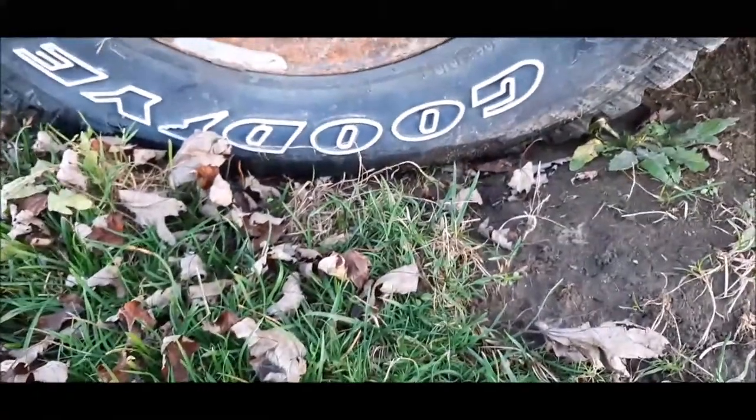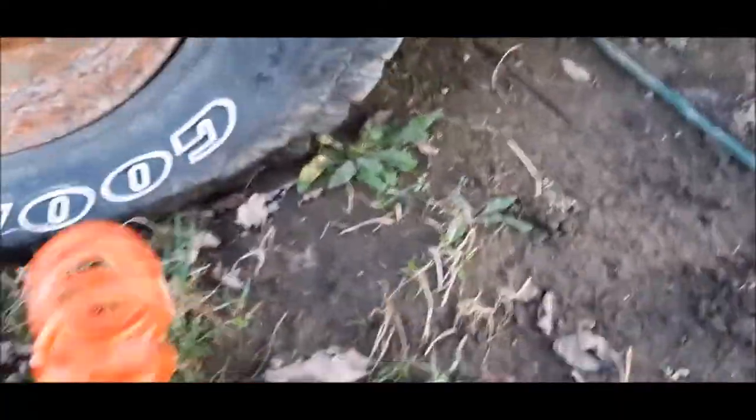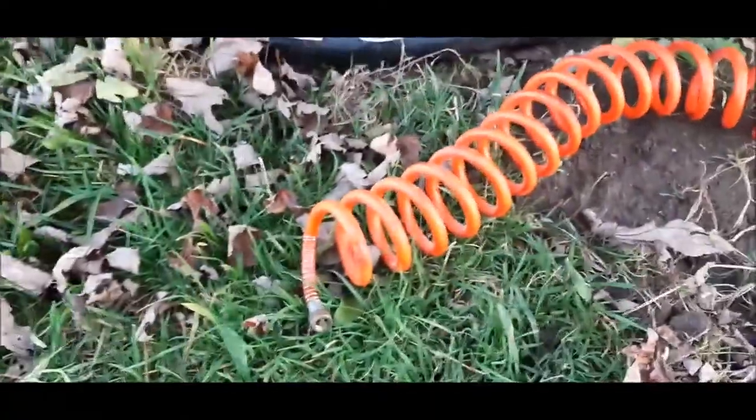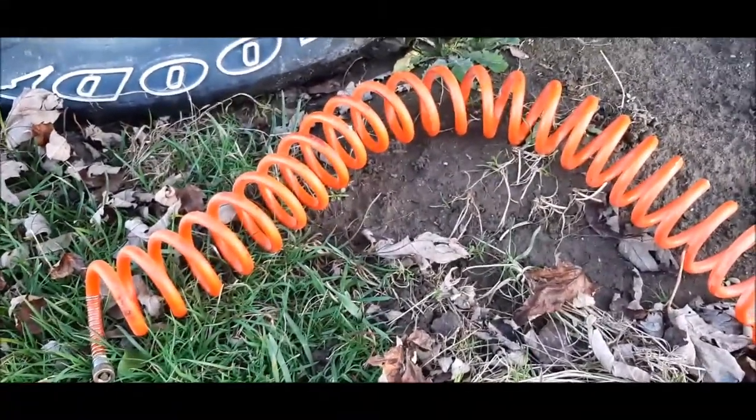Just a short video giving you a tip on one of these emergency cheater hoses or transfer hoses so that you can get from A to B in case of an emergency. Thanks for watching guys, catch you on the next one.